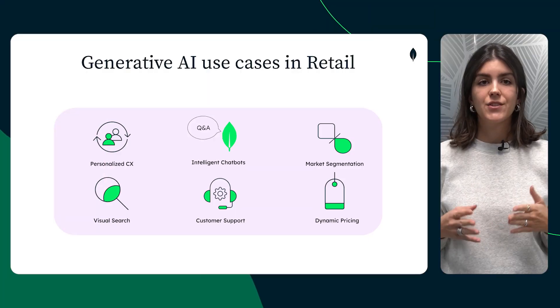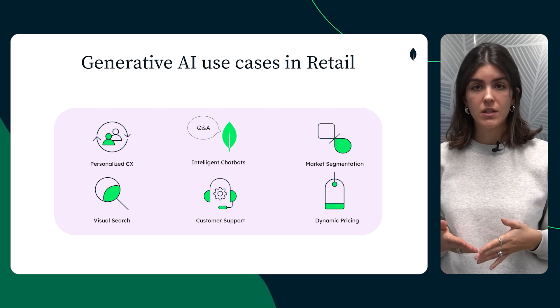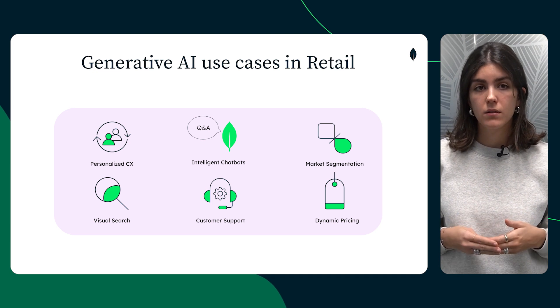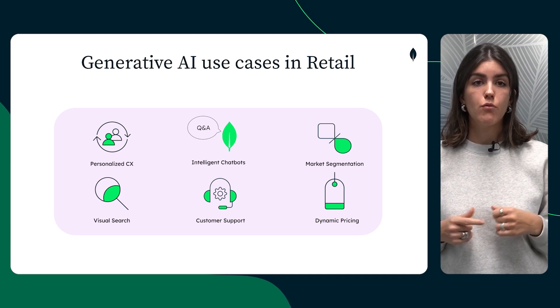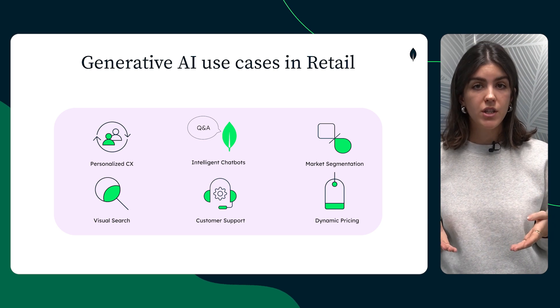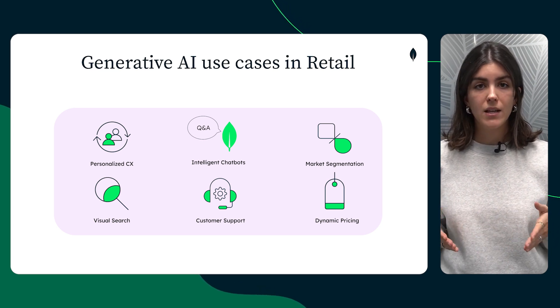Generative AI is changing the way companies connect with their customers. From quick answers to personalized recommendations, it's setting a new standard for service in retail, finance, and beyond. Today we're diving into the rise of generative AI in customer service, showing how this technology creates seamless conversational interactions that keep customers engaged and satisfied.